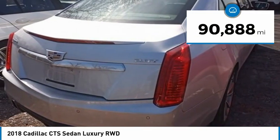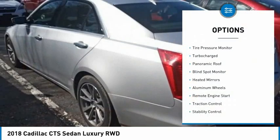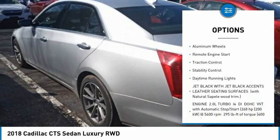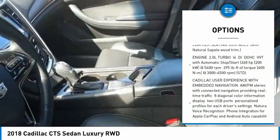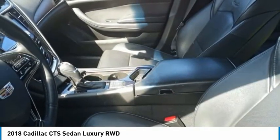This vehicle has less than 95,000 miles. Here are some of this vehicle's great options: tire pressure monitor, turbocharged, panoramic roof, blind spot monitor, heated mirrors, aluminum wheels, remote engine start, traction control, stability control, daytime running lights.